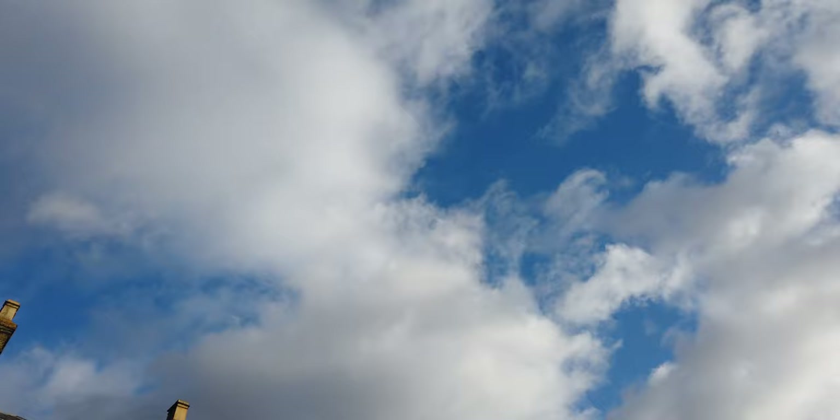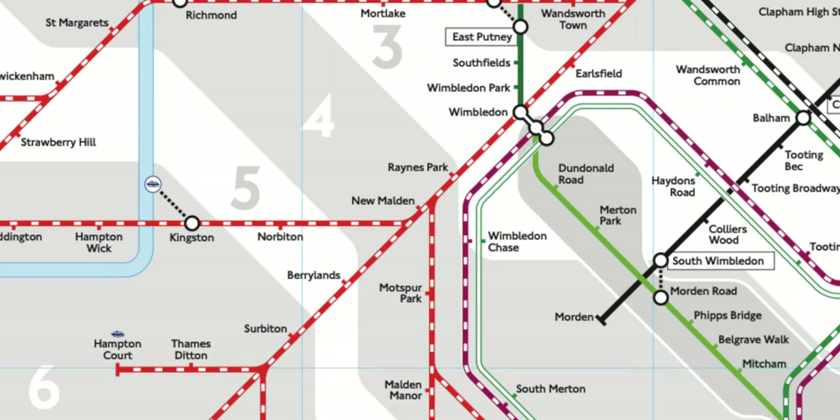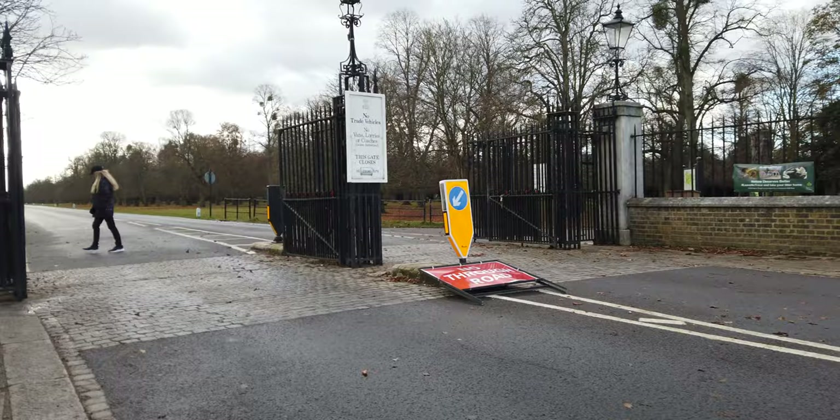We're on the approach to Teddington Station — we're going to nip out of Bushy Park and then come back in again. 11.81 kilometres, Teddington Station. At this point we've still got Hampton Wick, Kingston, Norbiton, New Malden — or Malden, I don't know how you say it — and Raynes Park remaining. Now we're going to go back into Bushy Park.